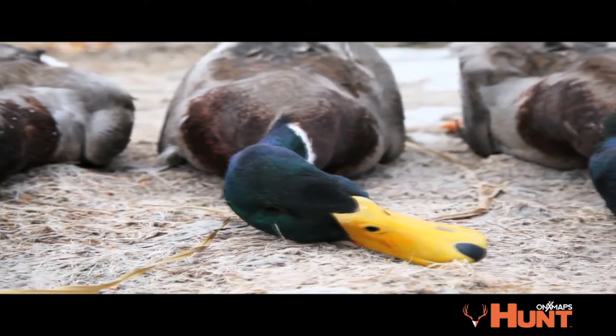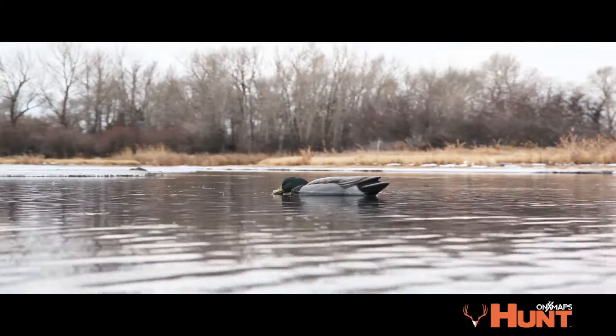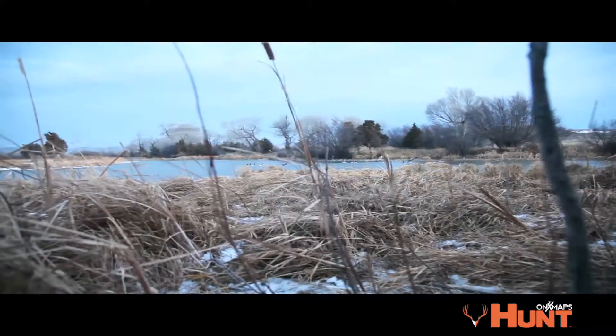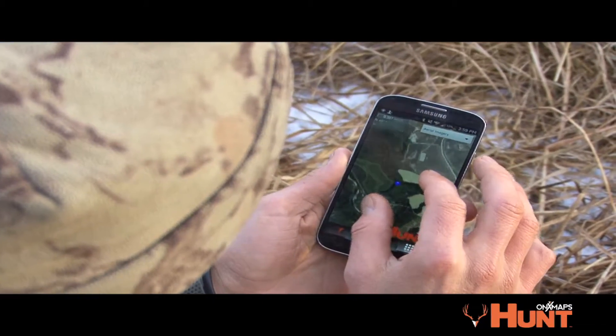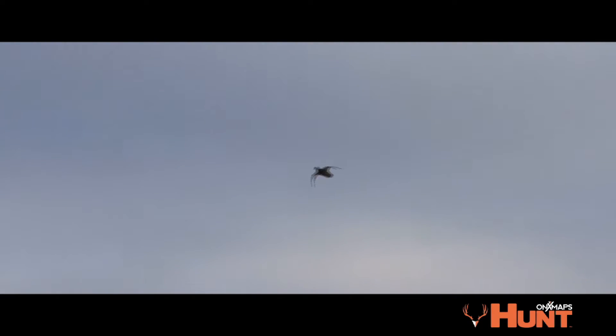One maybe underutilized function of our product is actually being able to take a look at private property and try to gain access on that property. You can see — especially now with the map — you can see satellite imagery, so you can see a lot of where the water's at and gain access to that land just by knocking on the door. It's one of the best things you can do.